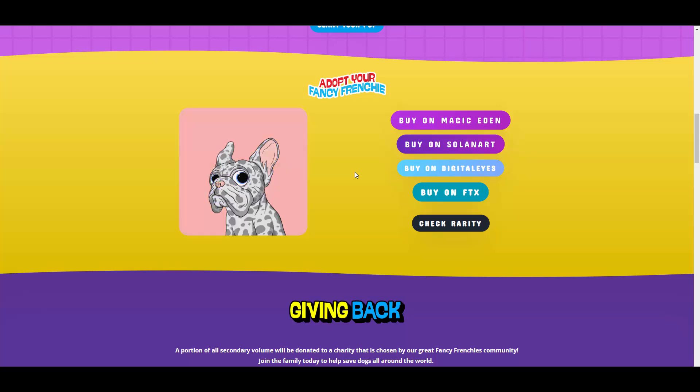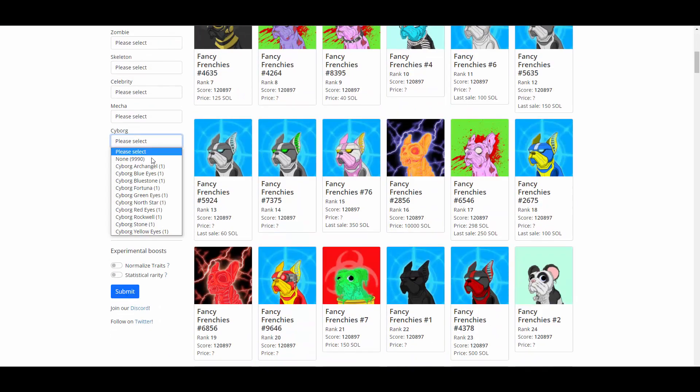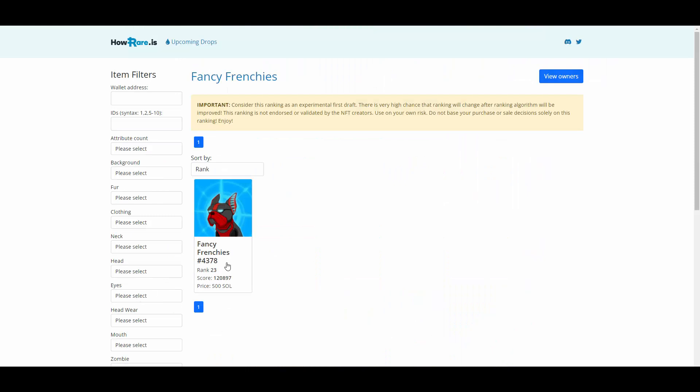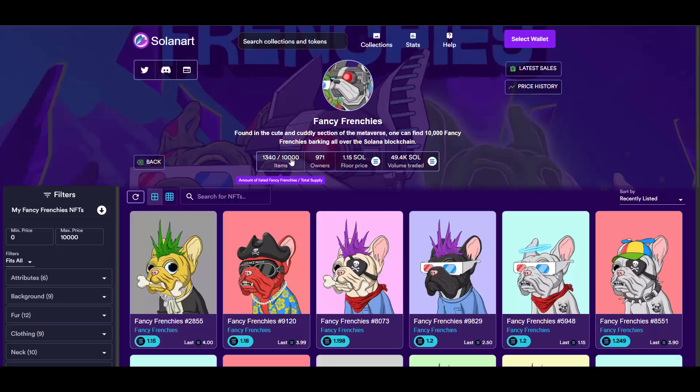It's cool that they are available on multiple marketplaces. If you want to check rarity, there is also this cool page here where you can check everything out. For example, if you want a dog with Cyber Rockwell, you can check that there is only one according to what it shows here. So far there are 1,340 items listed on Solana Art.